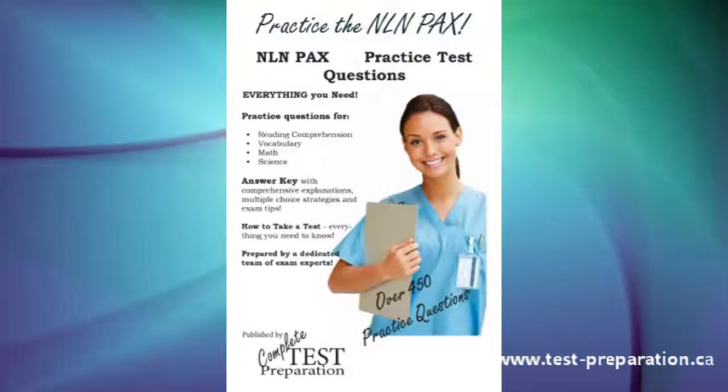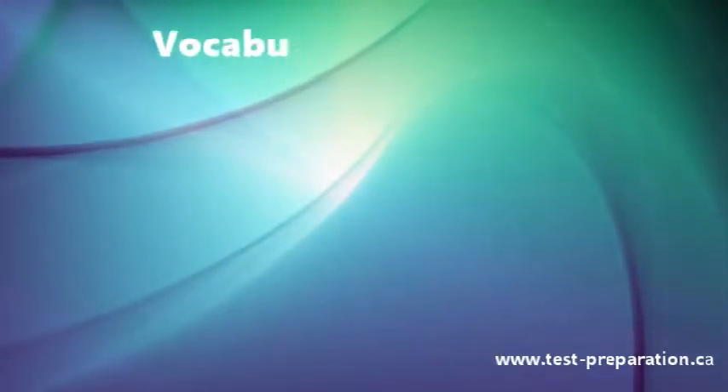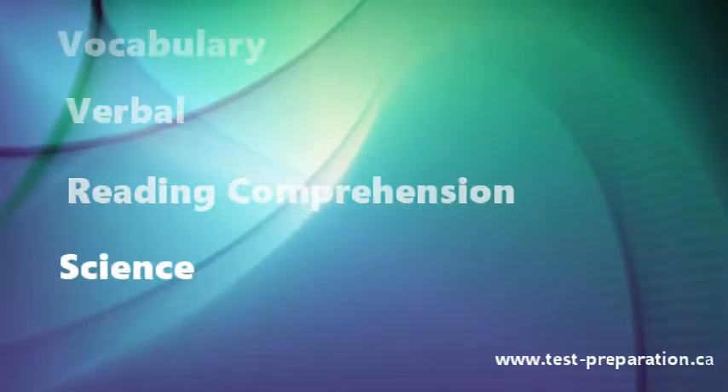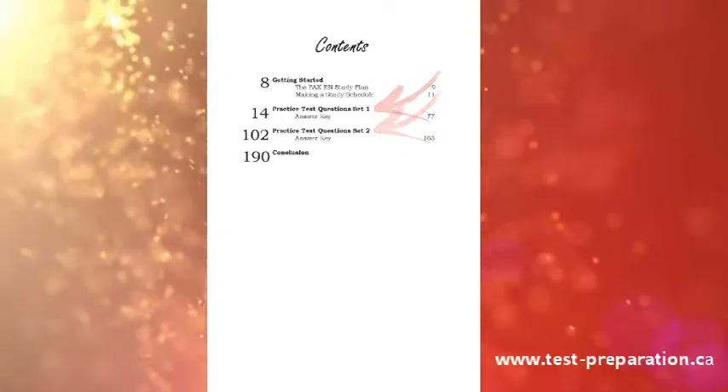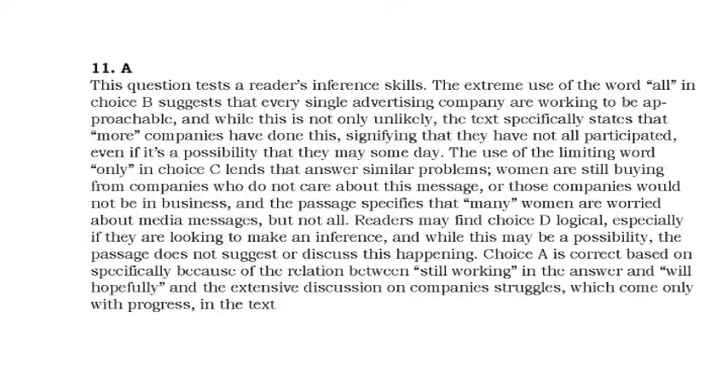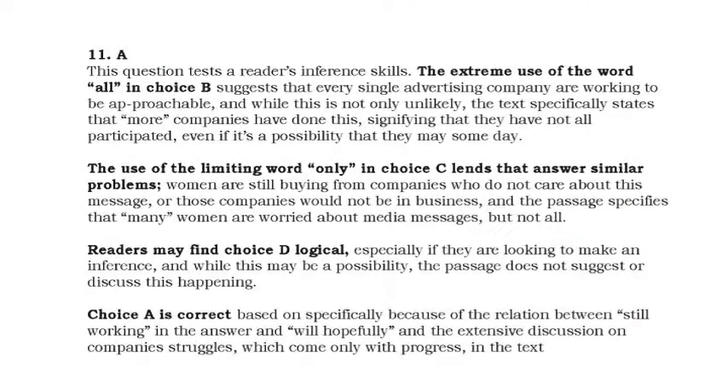Includes all content areas with hundreds of practice questions, including vocabulary, verbal, reading comprehension, and science. Plus two sets of practice questions, with full answer key giving detailed step-by-step solutions. Easily learn the correct answer, why it is correct, and why the other choices are incorrect.